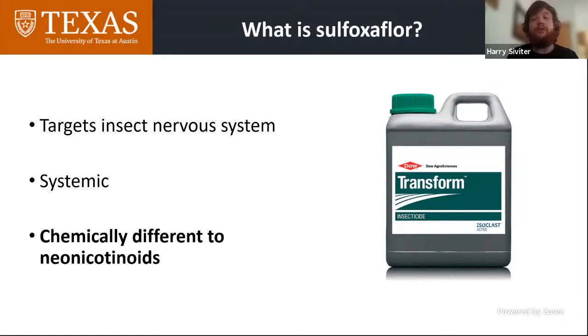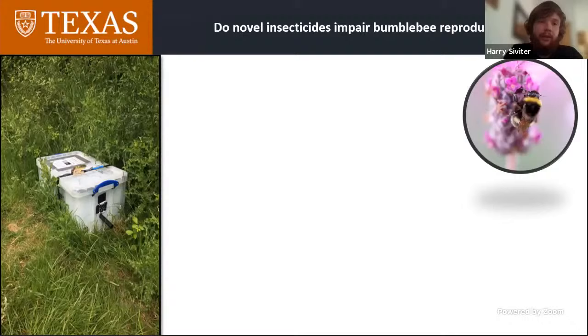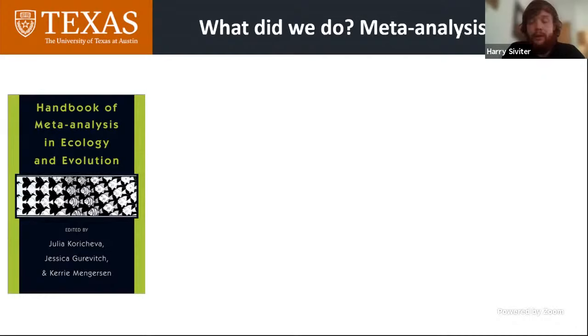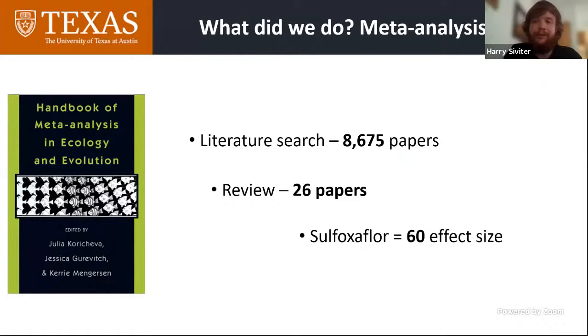This is where sulfoxaflor comes in. Sulfoxaflor is similar to neonicotinoids in that it targets the insect's nervous system and is systemic, but it is chemically distinct from neonicotinoids, which means it's effective at targeting pests which are resistant to neonicotinoids. I first started looking at this in 2017 and found that when I reared bumblebee colonies with and without a field-realistic dose of sulfoxaflor, there was a 54% reduction in the number of males and queens produced by exposed colonies. That was just one study, so I last year decided to conduct a meta-analysis on sulfoxaflor and beneficial insects more broadly — bees, but also predatory insects such as ladybirds and lacewings.